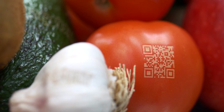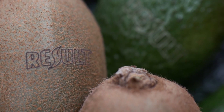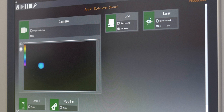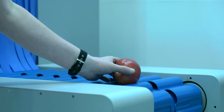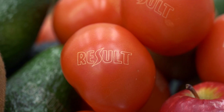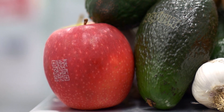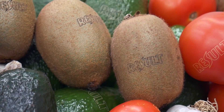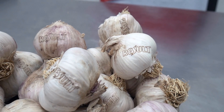Logos, 2D codes, and human readable text can all be printed using the system. With various produce companies already engaged, with standards organisations like GS1, and with the major retailers in this country looking, evaluating and supporting us to go through the adoption of this technology, there is a clear path to truly sustainable innovation within the fresh produce space.